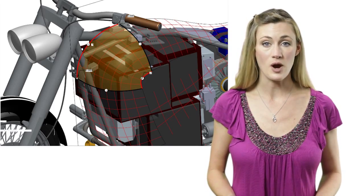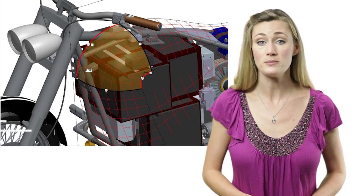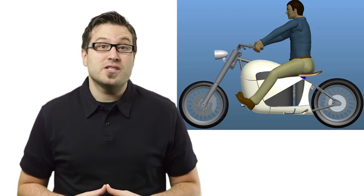Along each step of the process, the team also could check for part interferences or problems with moving components. For ride comfort, they positioned the saddle, electronic display, handlebar, and foot supports using an adjustable human form in the model, referred to as a digital mannequin. Placing the digital rider in various positions reduced the need for prototyping.